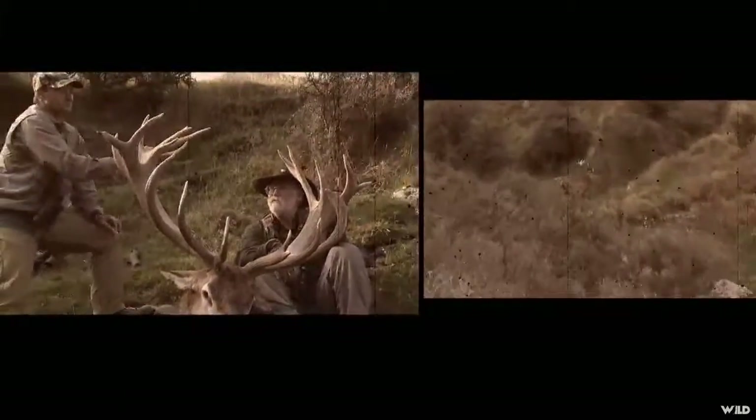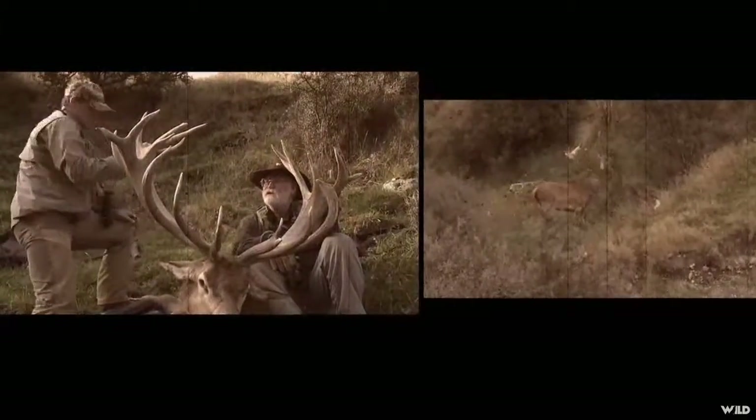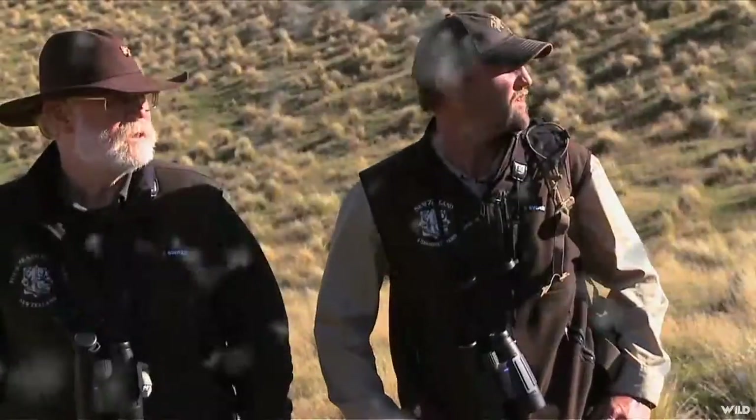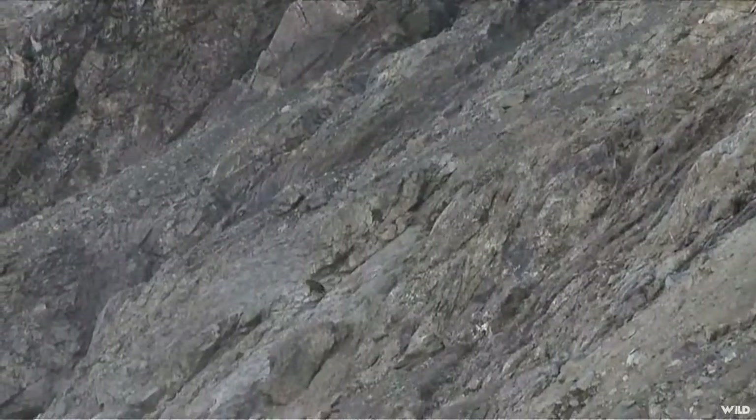After having earlier completed a highly successful red stag hunt with Four Season Safaris hunting with Shane Johnson, Larry was assigned to Shane's top guide, Jim Gibson, to continue his hunt for chamois and tar.